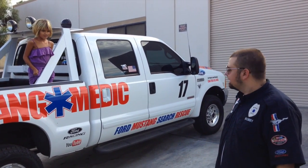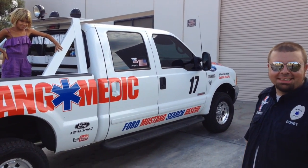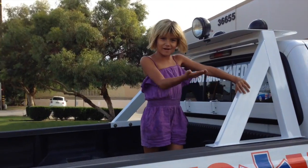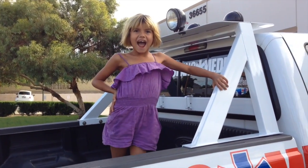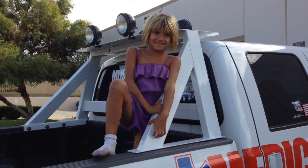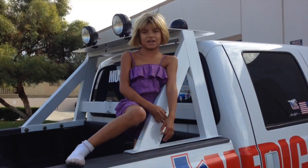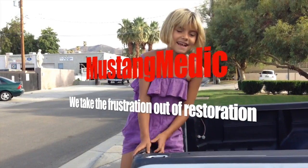You better not mess with her. She's going to be your boss someday. Yeah, I know. Rachel, that's not right. Don't be so tough. Be nice. You get more sugar than spice — that's what they say. I have too much. All right, say goodbye. Mustangmedic.com. Goodbye.